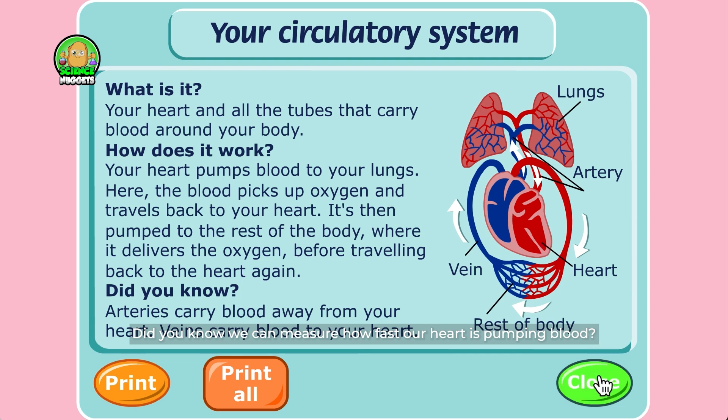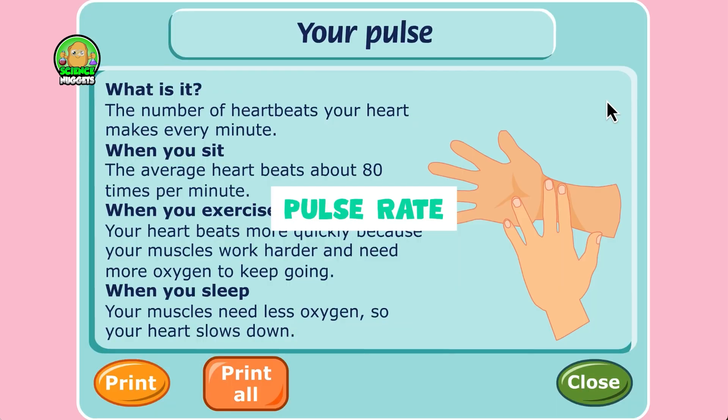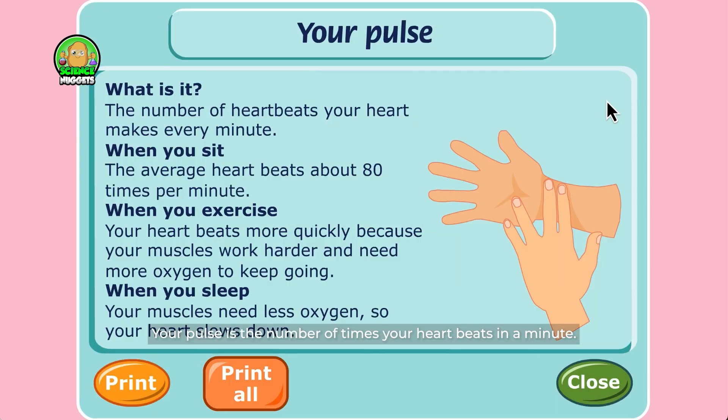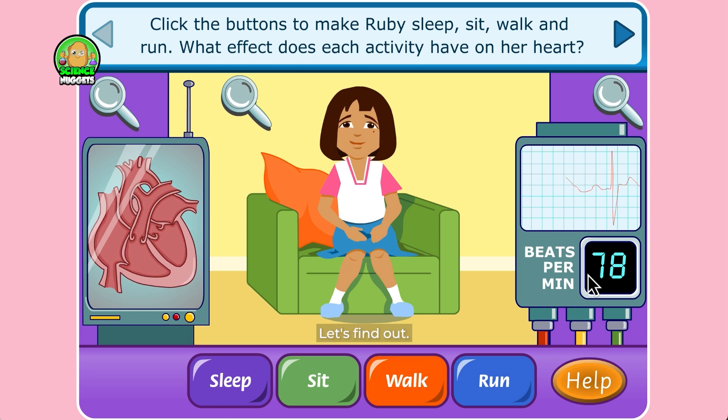Did you know we can measure how fast our heart is pumping blood? It's called pulse rate. Your pulse is the number of times your heart beats in a minute. You can feel your pulse by touching an artery. Which activity do you think makes your pulse faster? Let's find out.